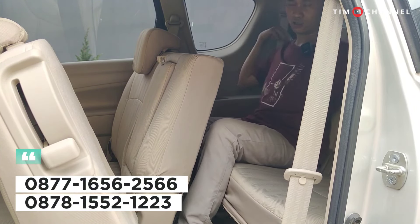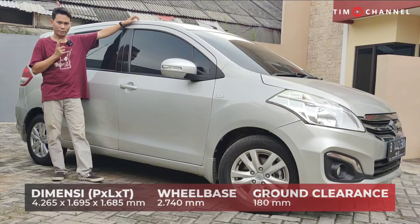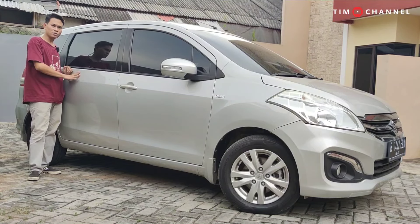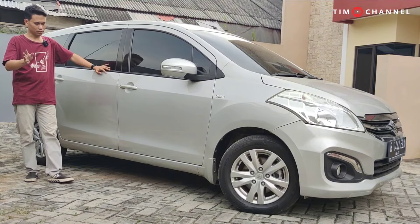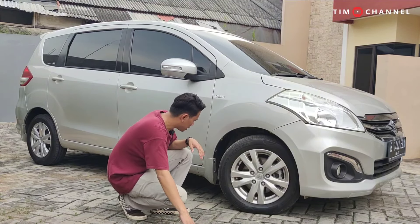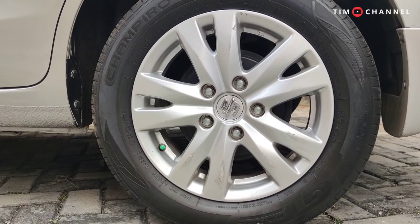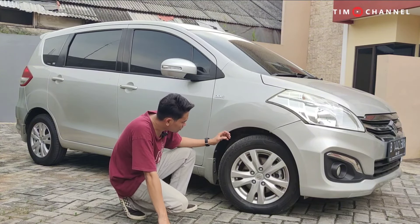For interested friends, contact our team — the number is shown in the video and description. The car's dimensions: it's not that long at 4.2 meters total, but it has the longest wheelbase in its class. The wheelbase is 2,700mm — that's excellent. Ground clearance is 180mm, which is quite sufficient for an LMPV. Front suspension is MacPherson Strut with coil spring; rear is torsion beam with coil spring. Front brakes are disc with ABS. The tires were registered in 2022 — three wheels are matching, though the rear right uses a different brand.